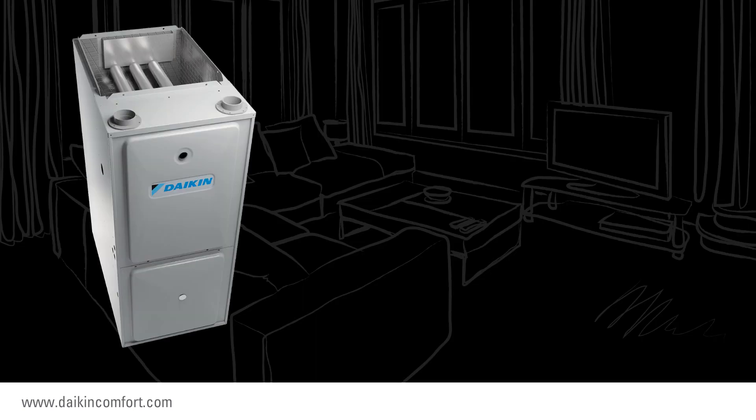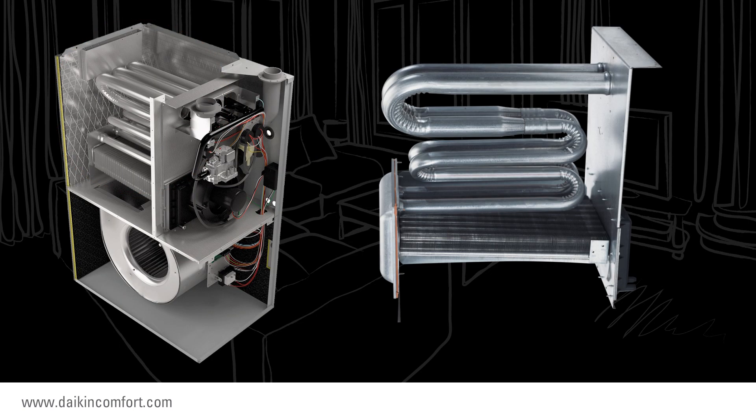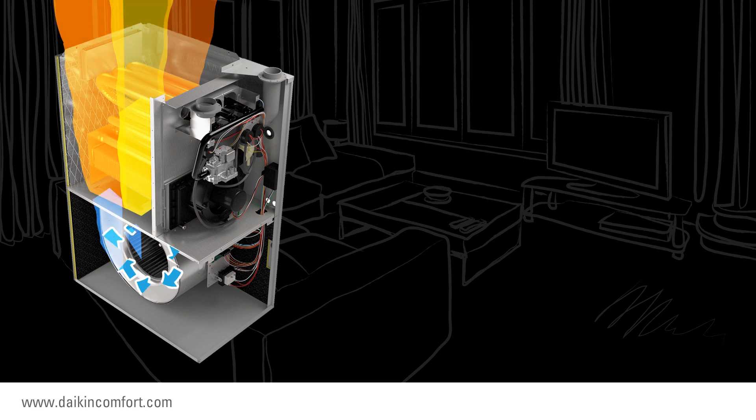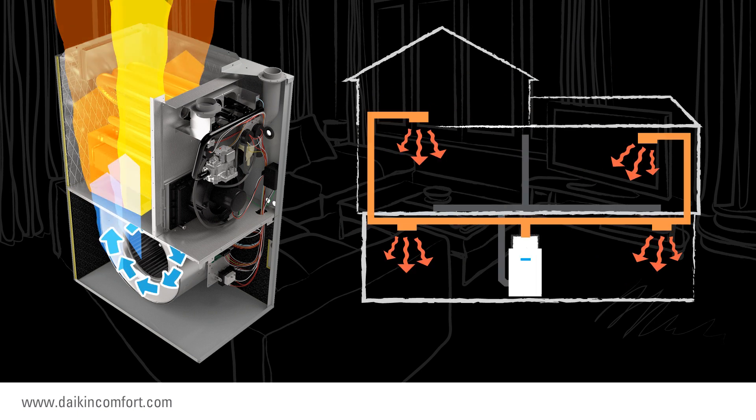Every gas furnace has a heat exchanger. It's the part where the heat is created. Basically, gas is ignited and the combustion heat circulates through the heat exchanger. And a fan and motor moves the heat away from the heat exchanger into your home through a series of ducts.